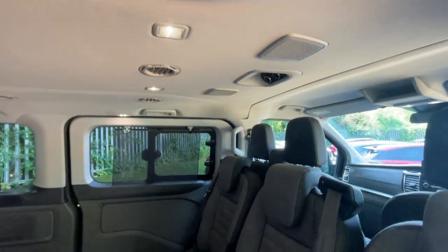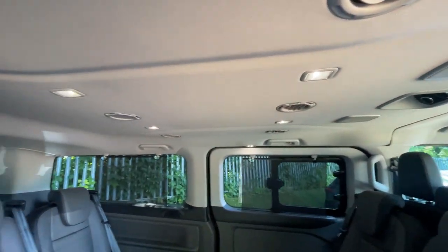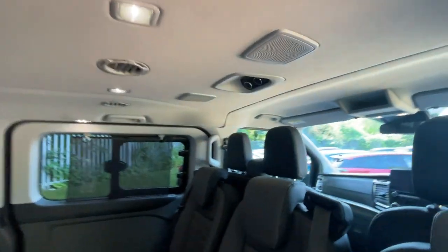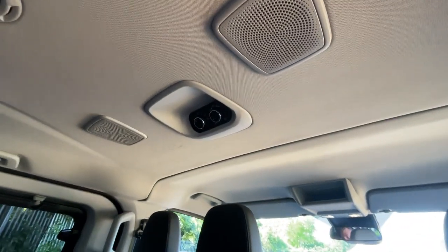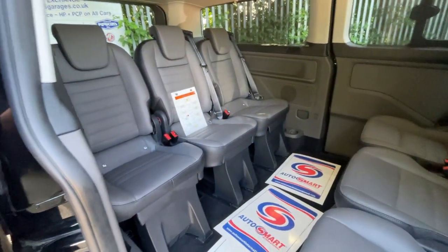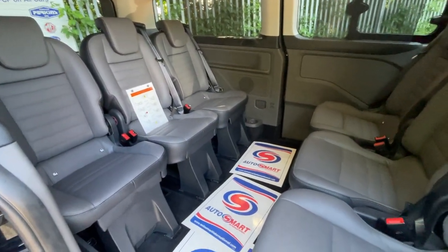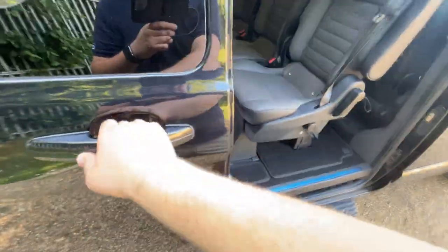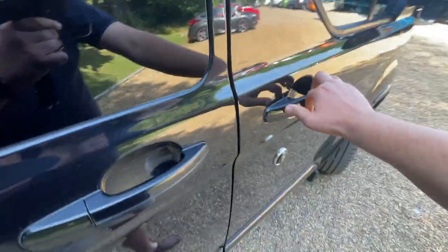We also have a rear speaker system in the roof, and rear air conditioning and lights. You've got all your vents in the ceiling there as well, and all of your air conditioning controls are found just there. So that's a bit about the rear of the Tourneo — any more information you might need, please do give us a call. They're very versatile, and they're a pleasure to record.